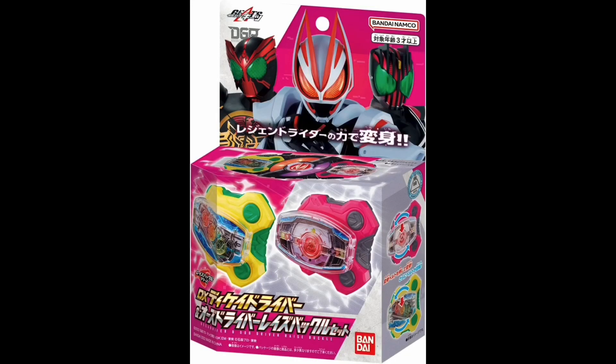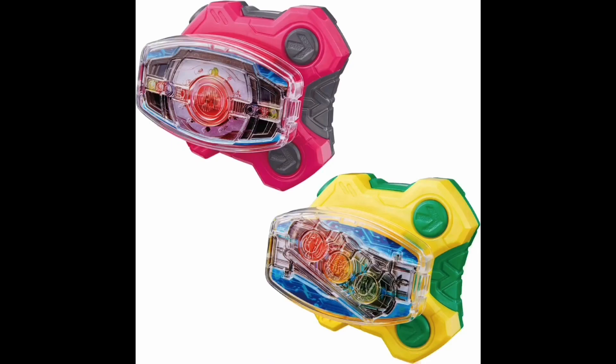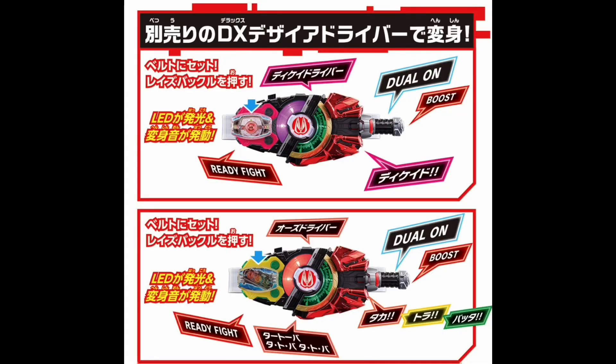Last up for Kamen Rider Geets, we have the DX Decayed and O's Raise Buckle Set — another two-pack. This is a normal retail release so you won't have to hunt them down in Gashapon or Candy Toy sets. Both look great with the typical Legend Rider Raise Buckle design — an oval with the drivers inside. The Decayed driver looks great, the O's driver looks great, and they have sound effects. You get the Tatoba jingle for O's, which is really cool. These come out November 12th, so keep an eye out as pre-orders should be available fairly soon.